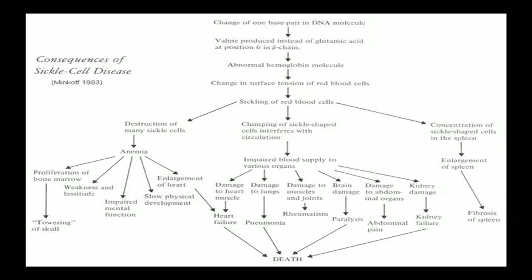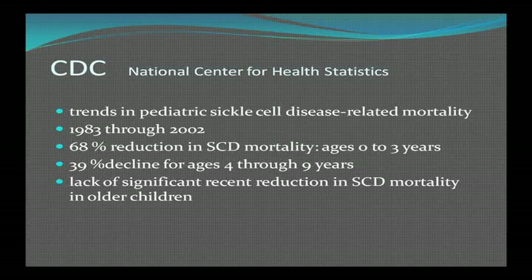The CDC looked at trends in pediatric sickle cell disease-related mortality from 1983 to 2002 and found a 68% reduction in mortality in very young children aged zero to three, and a 39% decline in older patients. However, in patients over 10 years there wasn't a significant reduction. The decreased mortality in young children is attributed to immunization, particularly the multivalent pneumococcal vaccine, since pneumococcus is what these patients are most susceptible to.